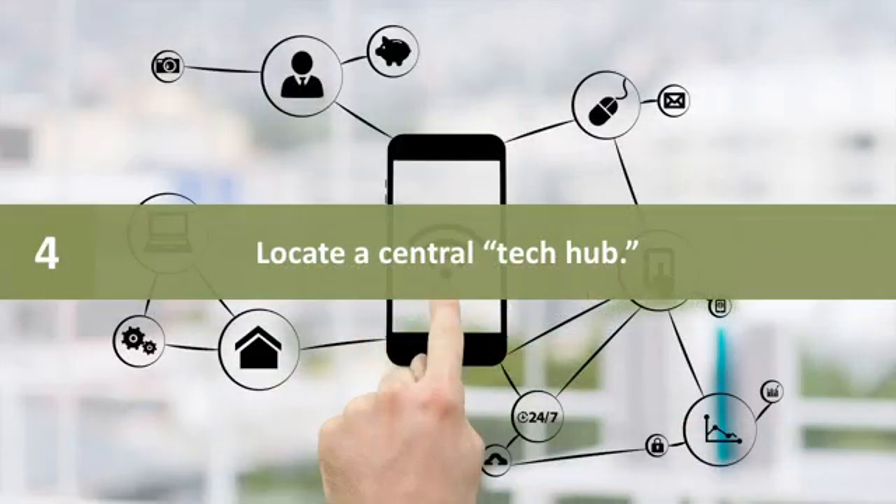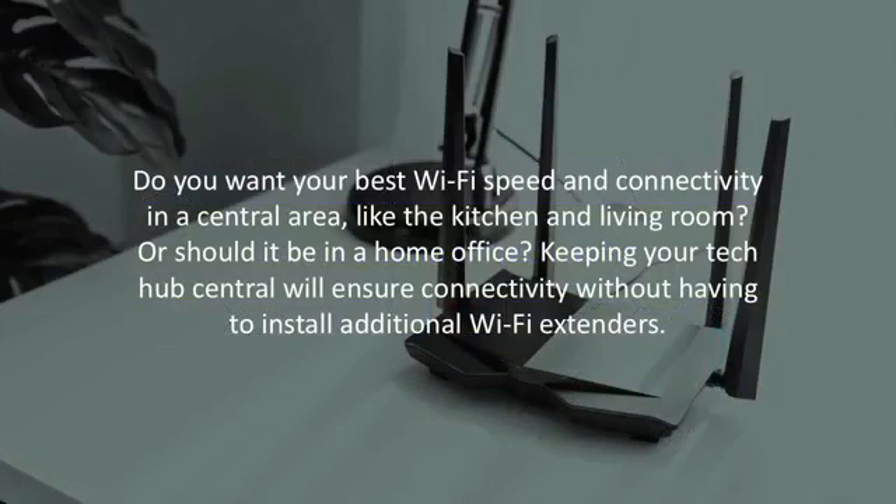Number four: locate a central tech hub. Do you want your best Wi-Fi and connectivity in a central area like the kitchen and living room, or should it be in your home office? Keeping your tech hub central will ensure connectivity without having to install additional Wi-Fi extenders.